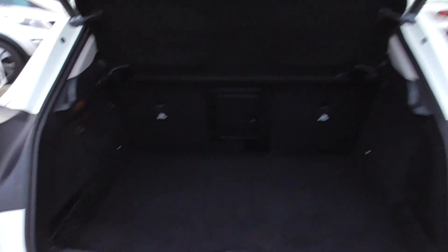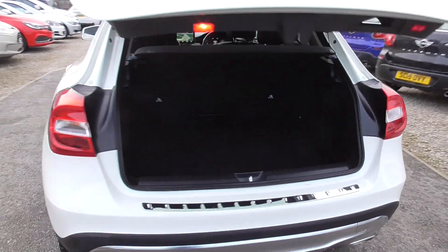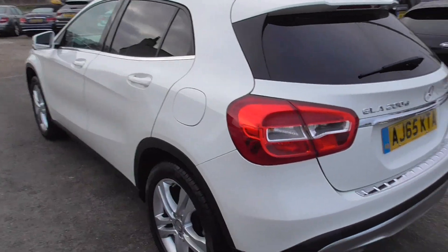It's an automatic boot lid — we'll just press the button. A decent sized boot in these as well.